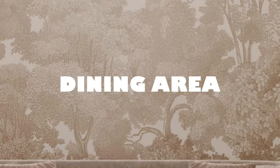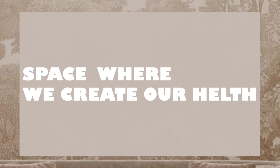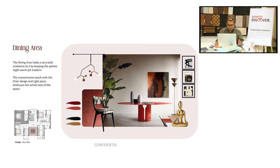Dining table — the dining area is the space where we create our health. The space should be connected with the theme and with the overall space.